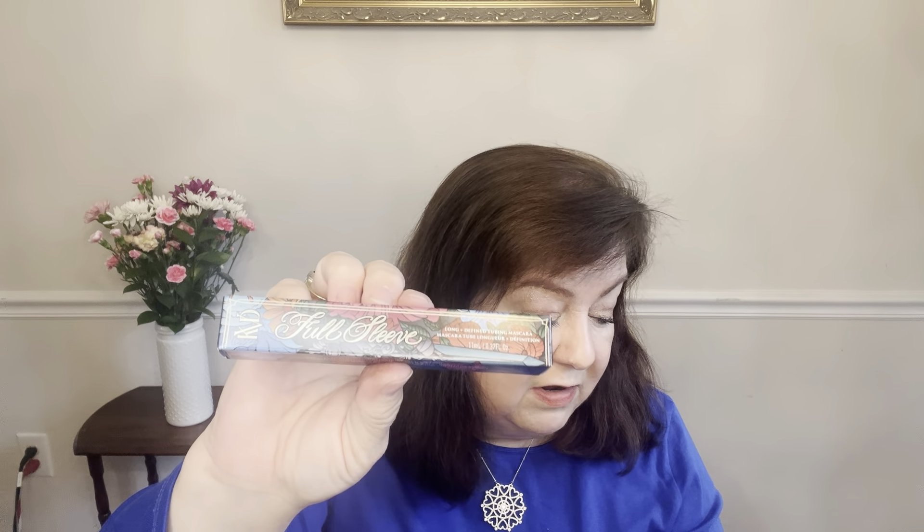The next item they sent me is the KVD Full Sleeve Mascara — a $25 product. I actually had gotten this same product in a Trend Mood box, and I do have it on today. This is a tubing mascara and I think it does a pretty good job. I probably wouldn't buy it again after these two though — I still prefer the Anastasia Beverly Hills Lash Sculpt and Thrive. But it was a good choice for me.